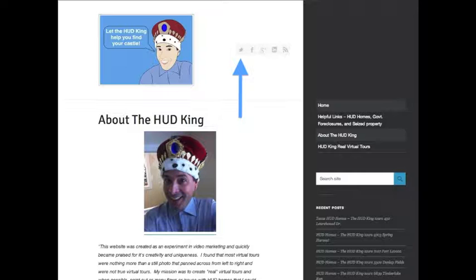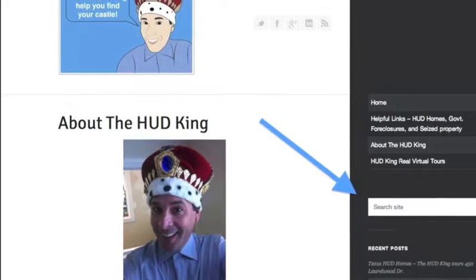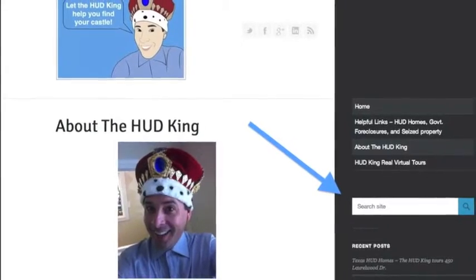While you're on Hudking.com, click on the bird to follow us on Twitter, click on the F to follow us on Facebook, or put a zip code or street name in the search bar to see other real virtual tours.